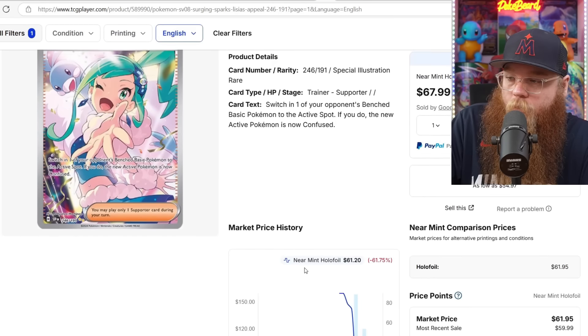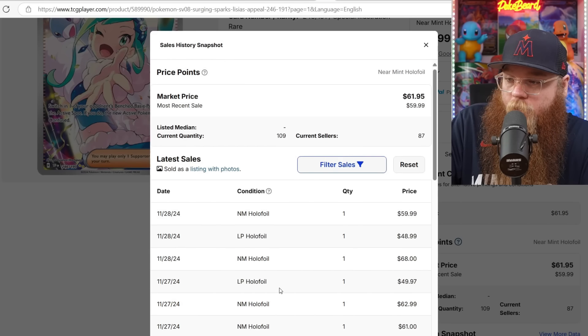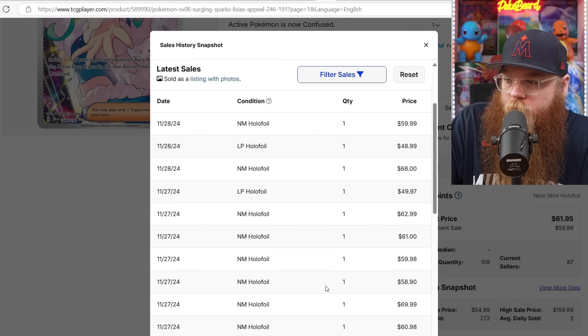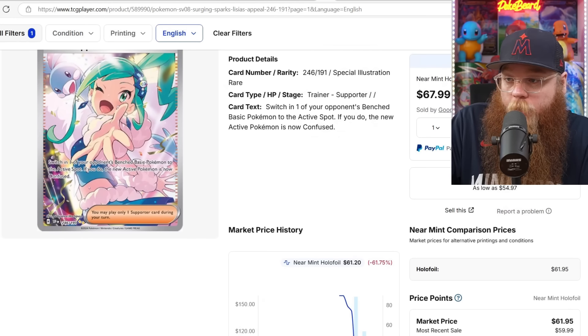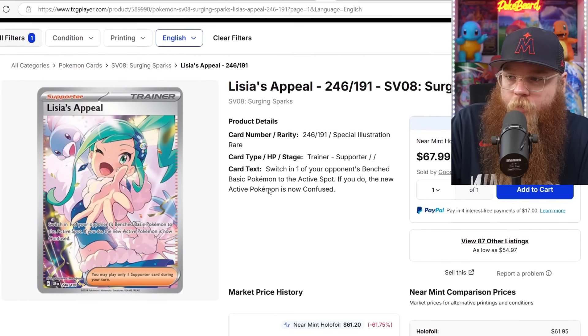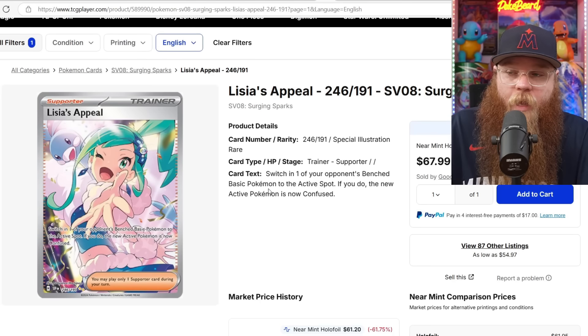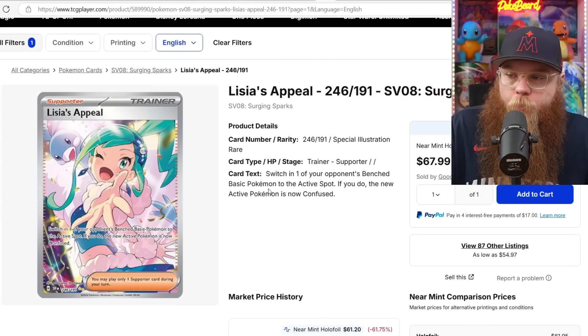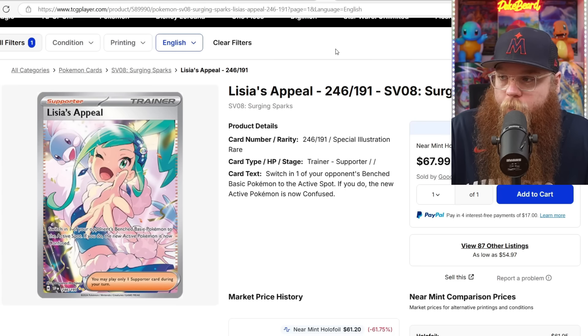Next, we got Lysias's Appeal — was $160 on pre-release, last sold at $60, $68, $63, $61, $60, $60. Solid card. I do like the Altaria in there, but it's not my favorite Special Illustration Rare trainer with a Pokemon in it. I would take any single Special Illustration Rare from Paradox Rift with those Pokemon over this card. I care more about the art and the Pokemon than the actual trainer. I'm not the biggest trainer fan.